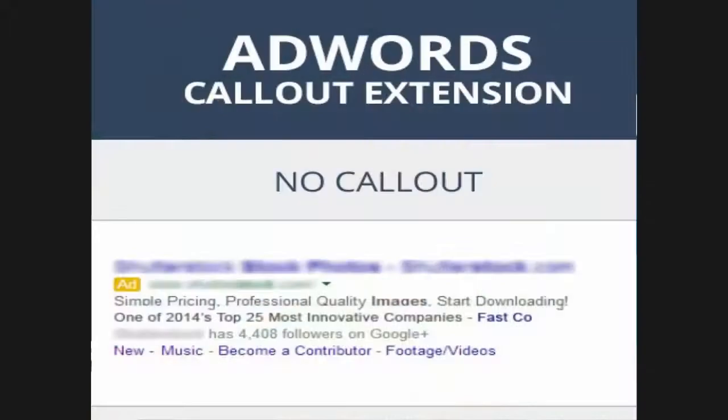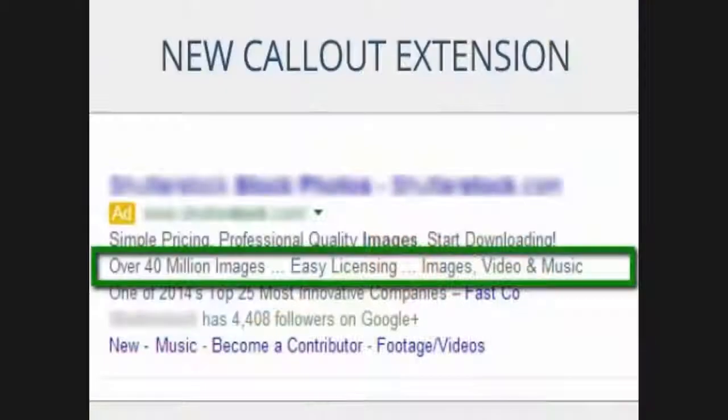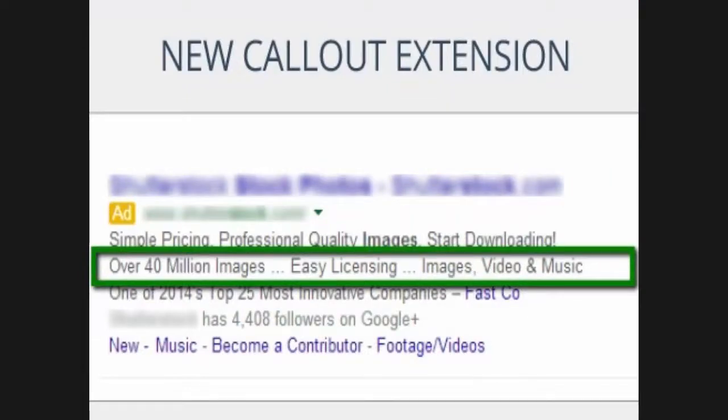So the AdWords callout — this is a new feature from Google that we're covering this afternoon. What exactly is the callout? This is a new AdWords extension arriving this week. It allows advertisers to display additional text, things like free shipping, money back guarantee, or end of season sale. This is something your prospect will see before they click on your ad as additional copy, appearing right below the traditional ad copy. It will be seen on both mobile and desktop searches and is expected to be available to everyone in the next few weeks.